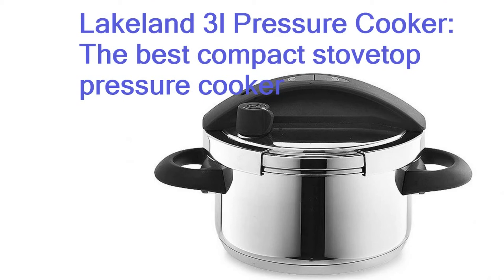It's suitable for all hob types, but sadly not dishwasher-safe, meaning you may find yourself scrubbing its gleaming stainless steel interior.